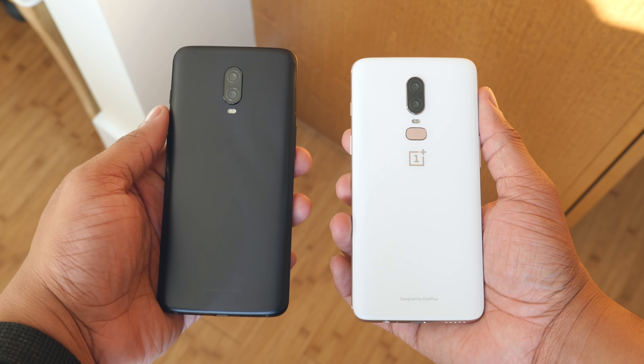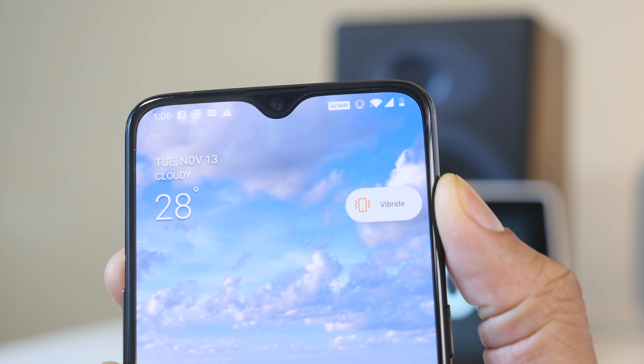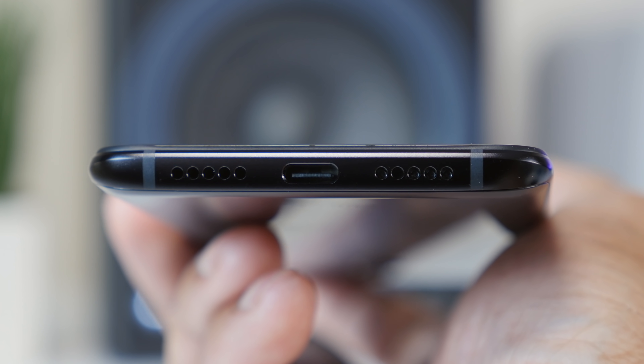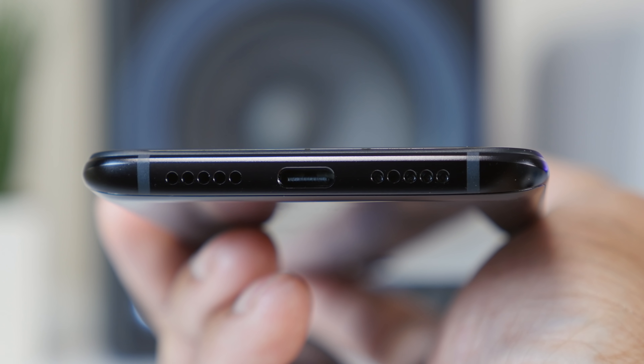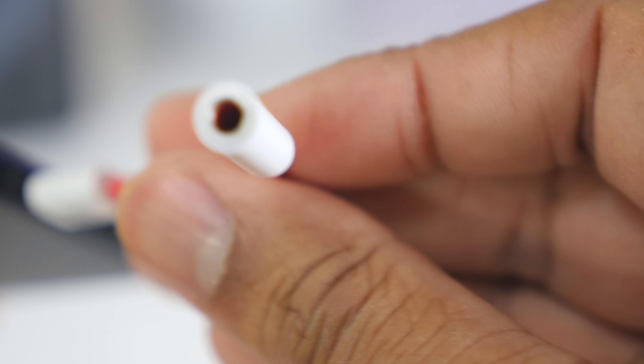The design hasn't changed too much moving from the 6 to the 6T. You still have the volume rocker on the left-hand side, power button on the right-hand side, and also still comes with that very convenient alert slider where you can switch between ringing, vibrate, and silent with physical controls, which you really don't see on other phones these days. On the bottom you'll find the USB-C port. But one thing missing on the OnePlus 6T is the headphone jack. People are giving OnePlus some grief because they made fun of other manufacturers for removing it. But personally I'm a wireless guy, so it's not a big deal for me — though it may be for you. They do throw in a USB-C headphone dongle, so wired headphones aren't completely left out.